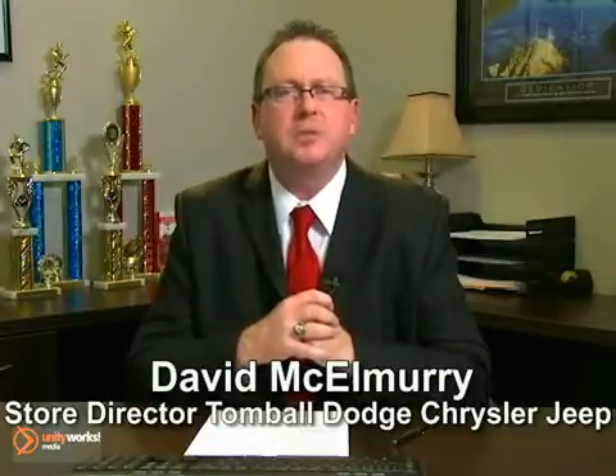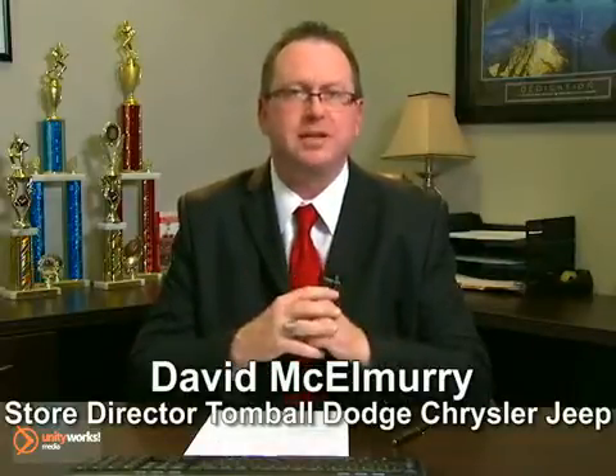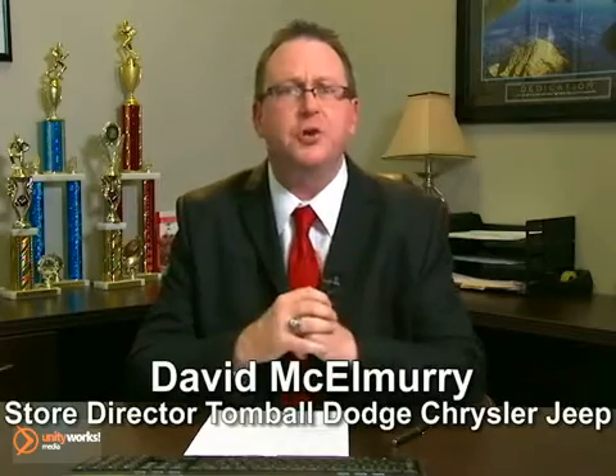We know you have many choices when it comes to buying your new Dodge, Chrysler, Jeep, and Ram. So here at Tombaugh Dodge, we have hundreds more for thousands less, just like this vehicle we're fixing to show you right now.